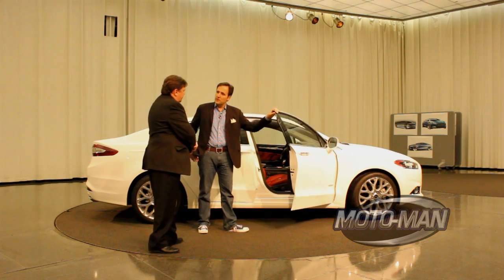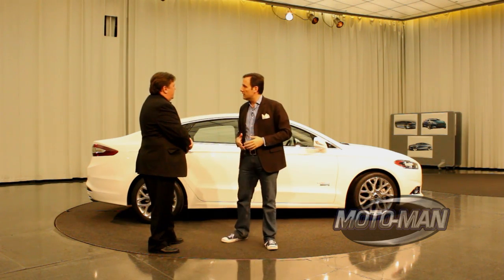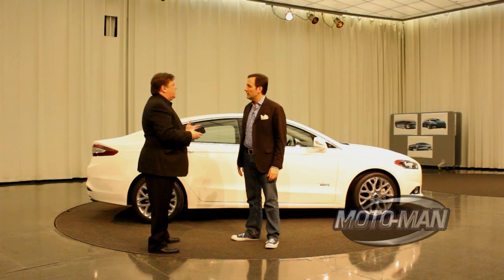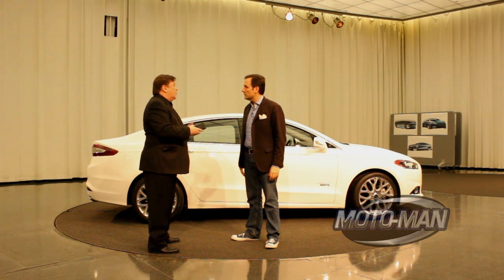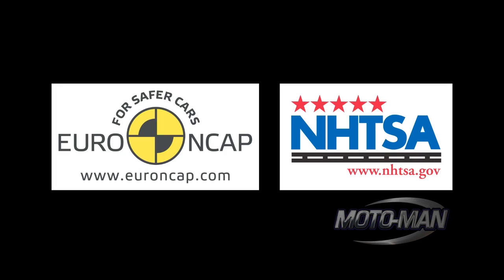Any specific challenges in designing a car that was going to have so many different platforms — electric, gasoline? There's always a little bit of a challenge. But the challenge also in doing a global product is meeting all the global regulations and legislation as well. That's really one of the big challenges.